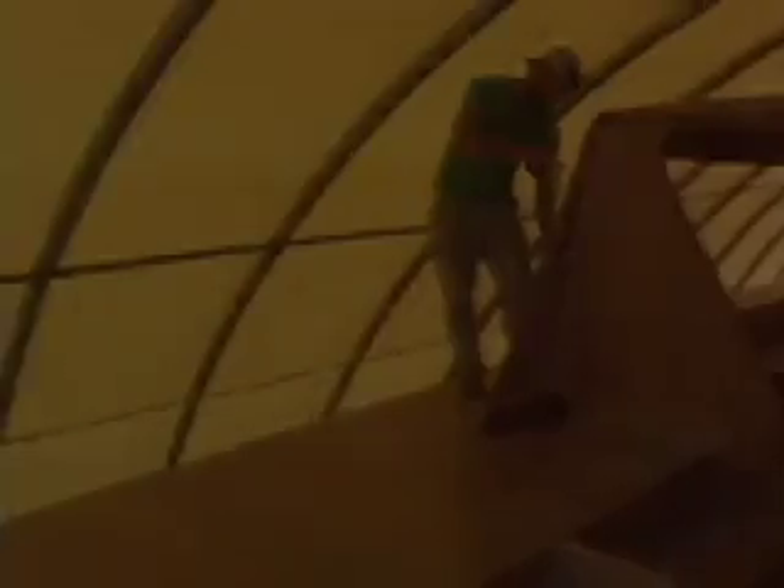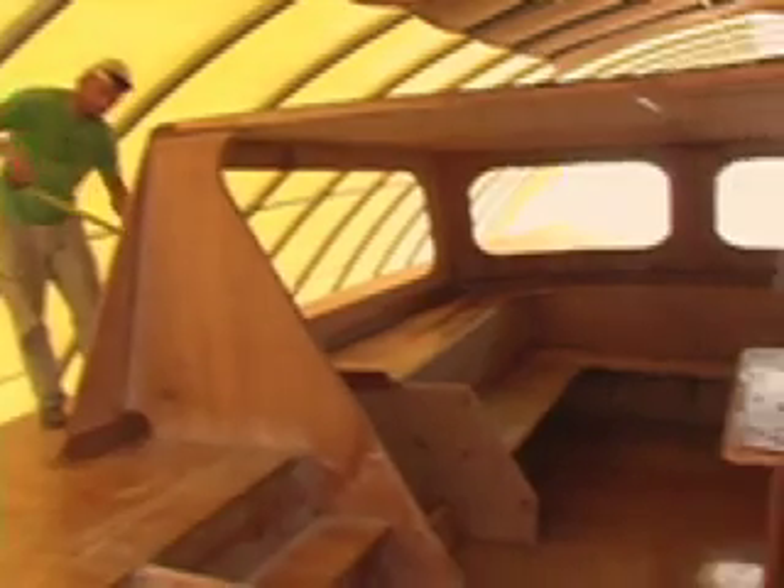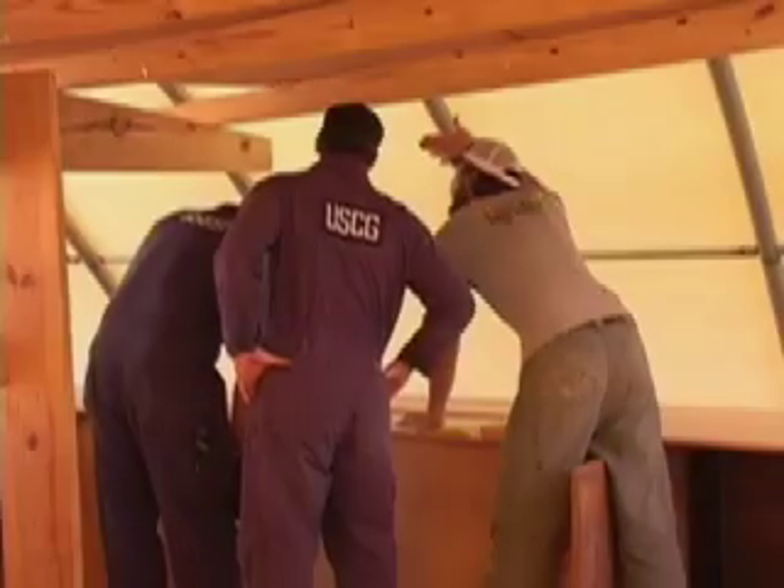Its hulls are almost an inch thick, and the joinery of the wood handles the forces of the sea in a very unique way. It basically provides a dynamic type of structural integrity that can flex in certain places, and in other places it's designed to be the strength of steel.